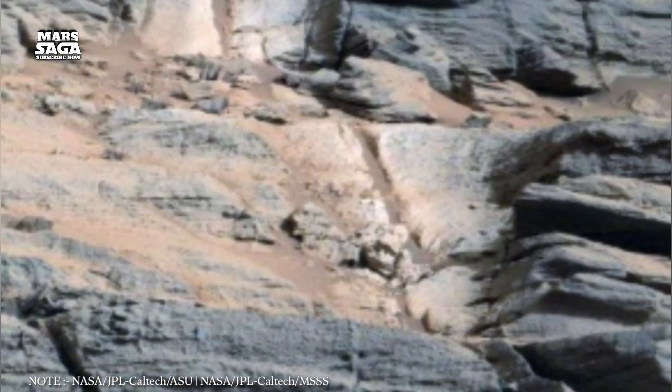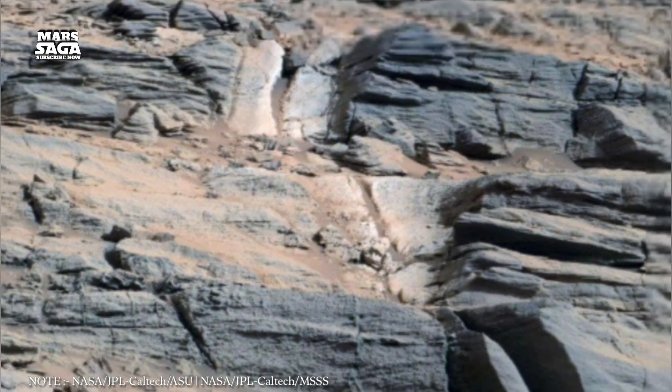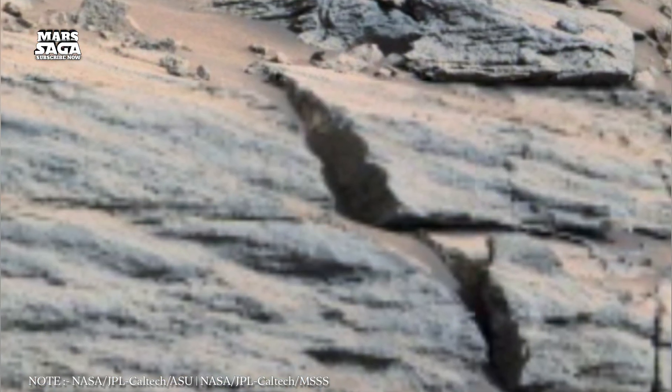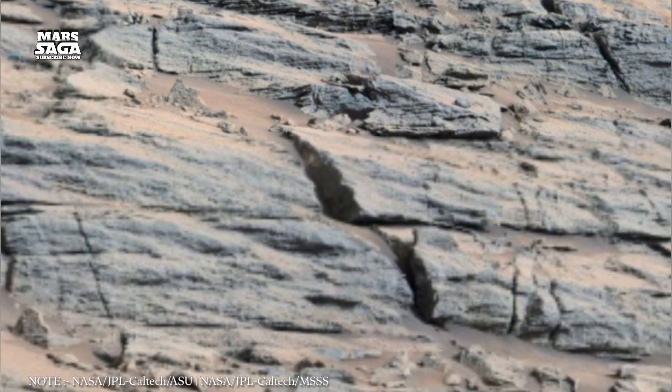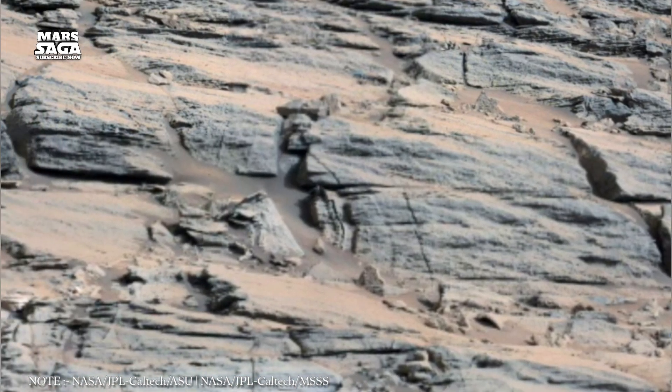In 2018, radar scans from the European Space Agency's Mars Express orbiter detected something astonishing beneath the South Pole — a sub-glacial lake buried under more than a mile of ice. It wasn't ice or rock. It was liquid water.